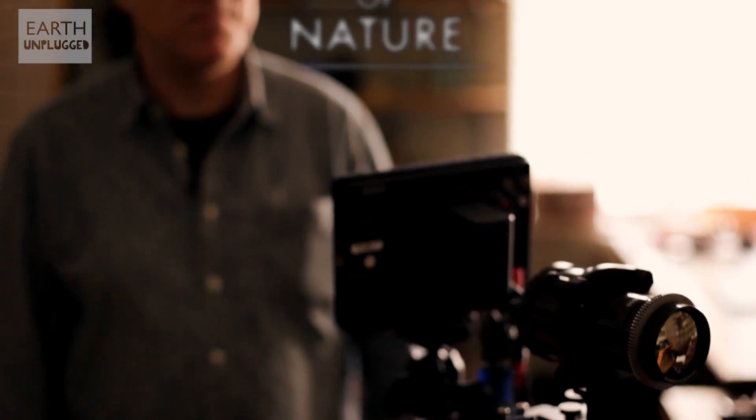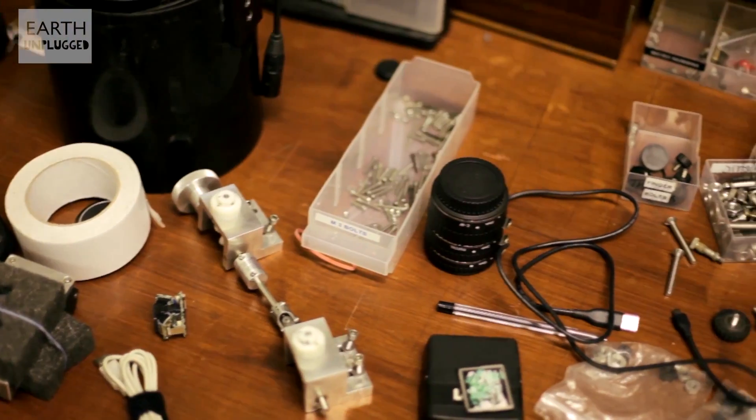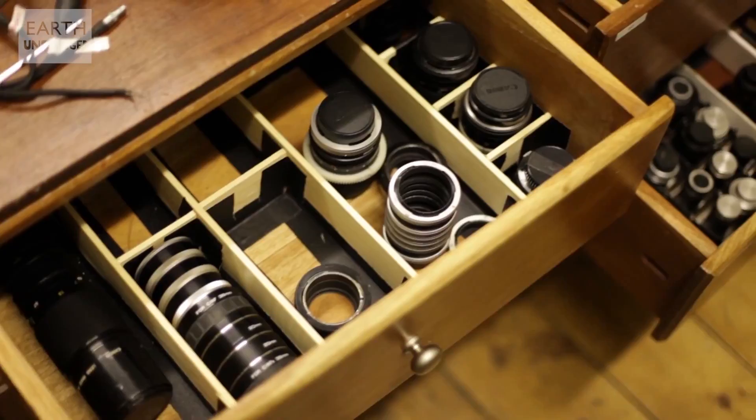I'm Martin Dorn. I'm a wildlife filmmaker. My first camera, I cut the lens off with a carving knife to see how the shutter worked. It was always, in a sense, lack of resources that drives innovation.